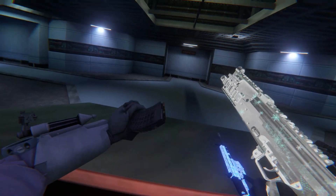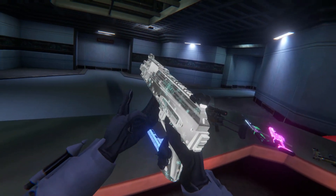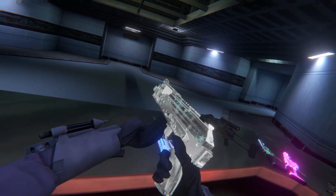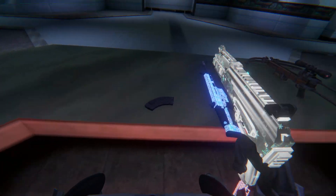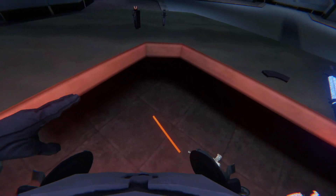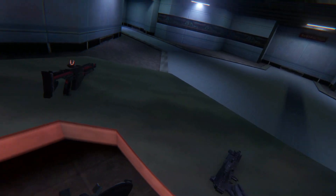Up next is the Pavlov AK — Shorty. This is a very interesting camo color combination. I should probably clean this up. I'm pretty sure they're going to deduct my pay if I don't. Here's the standard variant of the AK.